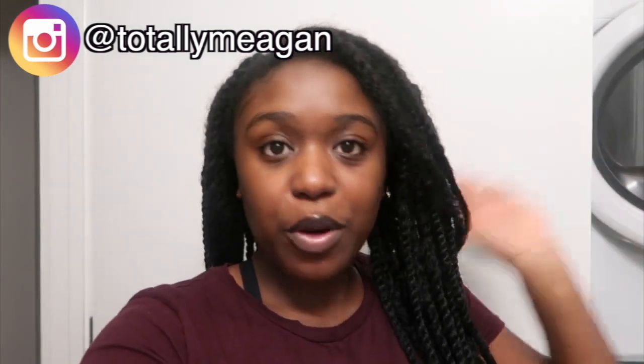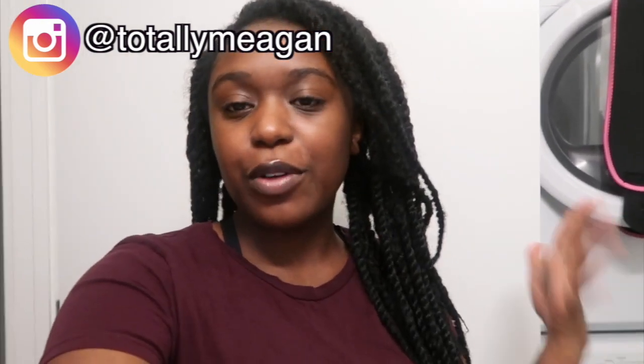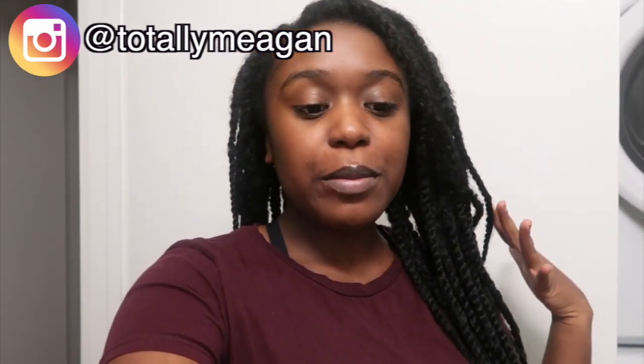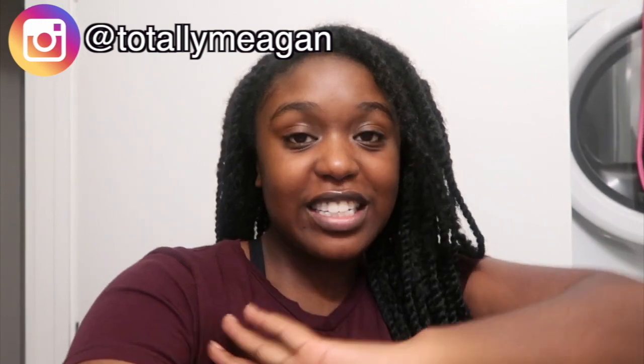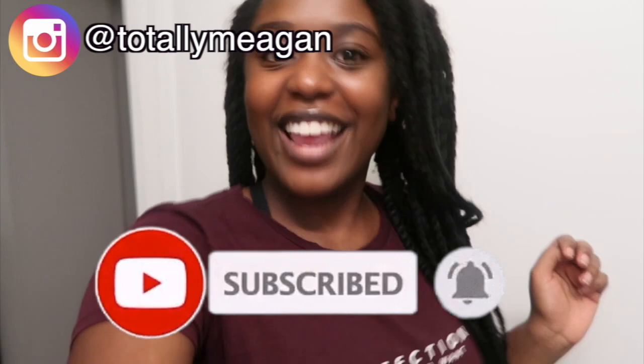Hey, hi and welcome, it's Megan here. Today I'm going to be doing a day in the life with me — it's mainly focused on me rearranging my apartment, so that's what I'm planning to do today. If you like this video, definitely give it a big thumbs up, don't forget to subscribe, and let's get into it.